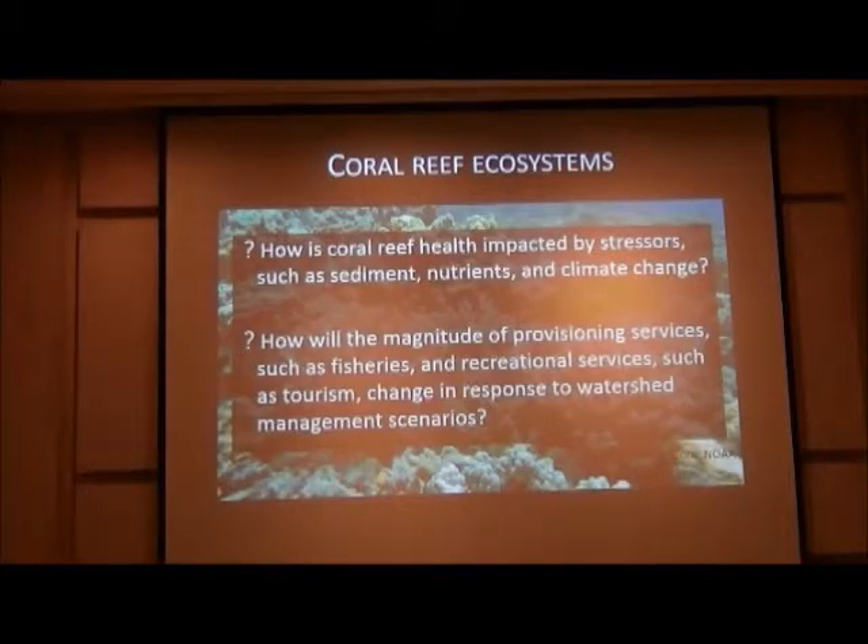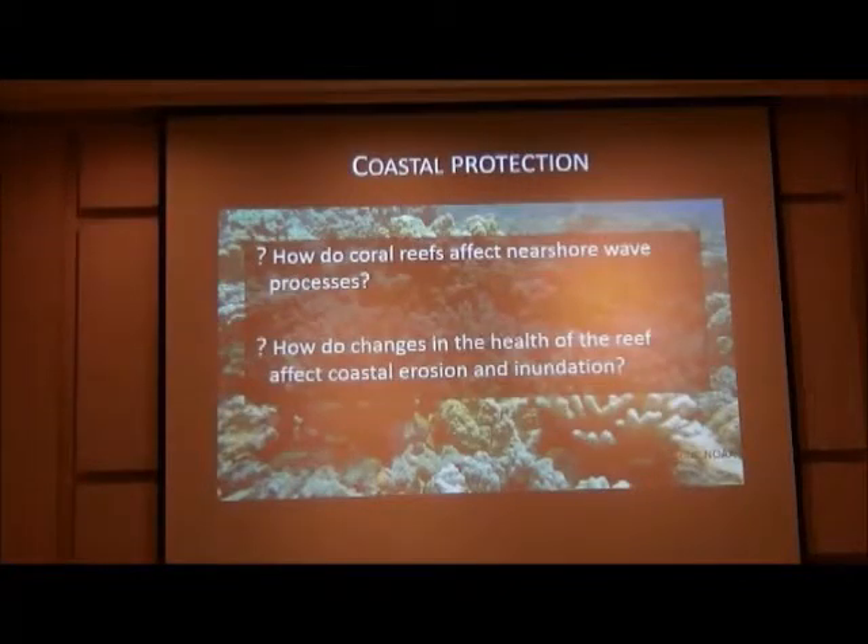The coral reef folks are asking how coral reef health is impacted by stressors such as sediment, nutrients, and climate change, and how the provisioning services like fisheries, regulating services, and cultural services like tourism will change in response to watershed management scenarios. They're also looking at coastal protection — reefs provide a buffering of the coastline — and want to know how reef health affects nearshore wave processes, coastal erosion, and inundation. These are the management questions that drove the project.